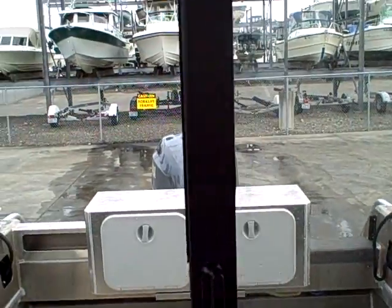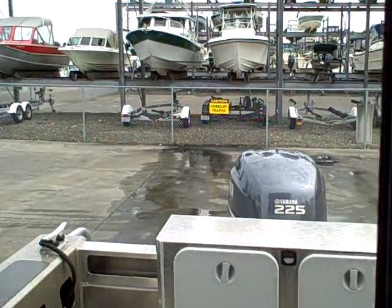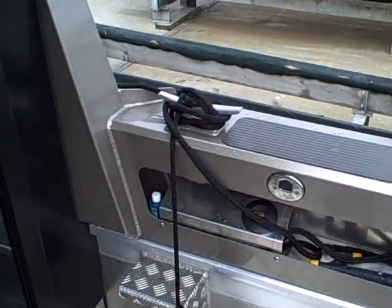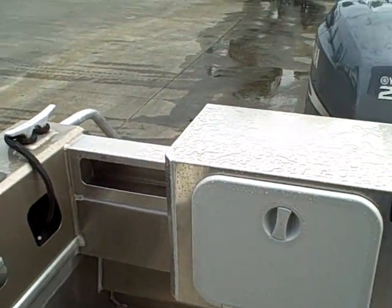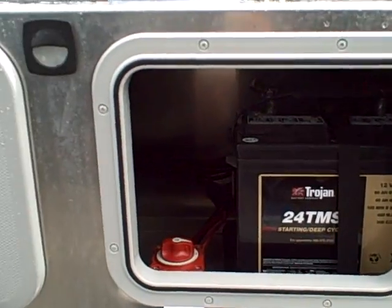I'll open this up — you can open one side by itself — and then step through so you can see the cockpit. You've got lots of storage on the sides. Coming around to the back, this is where the battery is on this boat, and you can see the battery switch.